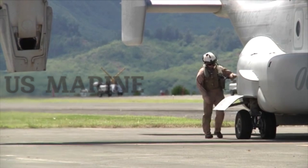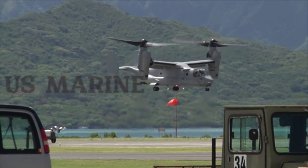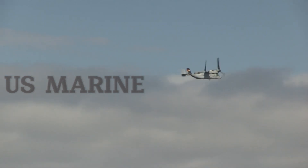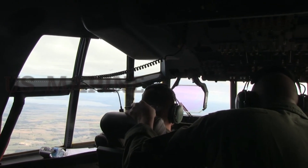Since its deployment to the Marine Corps and Air Force, the Osprey has been deployed for transport and rescue operations over Iraq, Afghanistan, Libya, and Kuwait. In 2021, the U.S. Navy began using the CMV-22B for carrier-based transport missions.